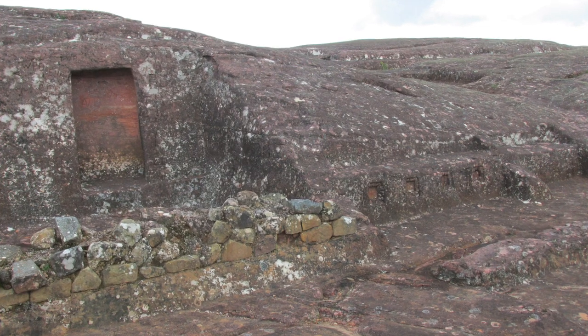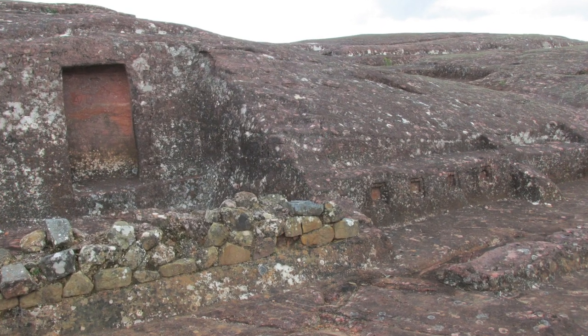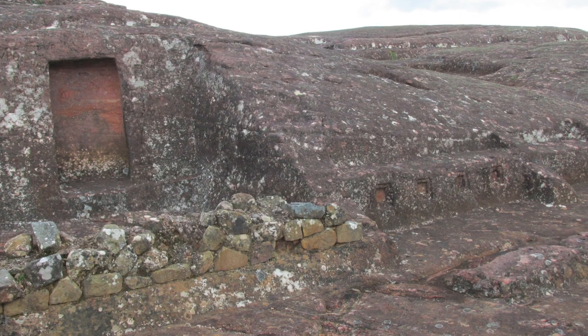There again you see the rough work of the Inca — stacked stones on the bottom — compared to the megalithic work above.